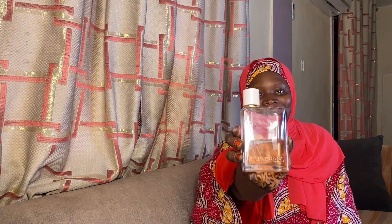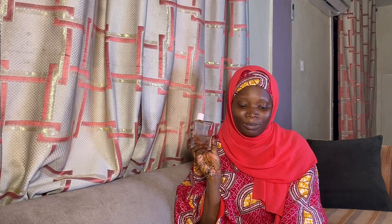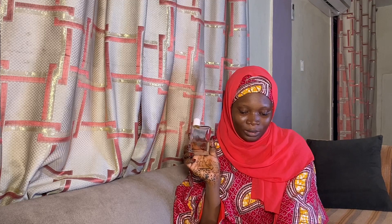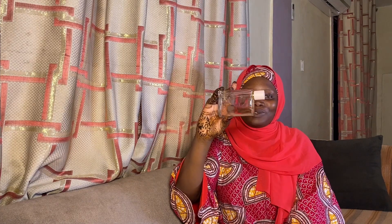The first most worn perfume I would like to share with you guys is the Burberry Her. The Burberry Her is a fruity floral scent launched in 2018. It has top notes of black currants, blueberry, and raspberry. Middle notes of jasmine and violet accord. Base notes of white wood, musk, and dry amber. The packaging is so simple, elegant, and classy.